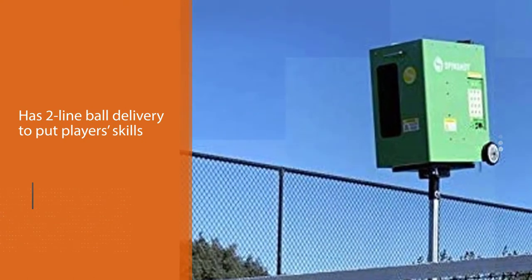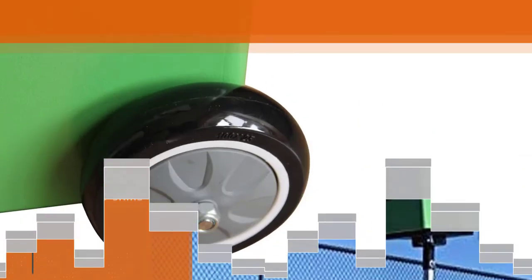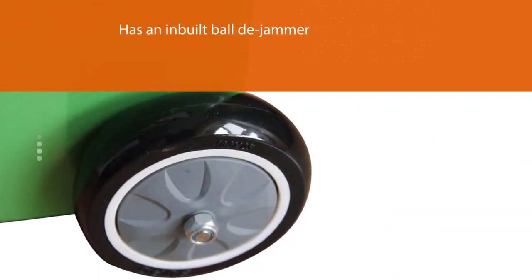The Player has two-line ball delivery to put players' skills to the test. It also has an inbuilt ball jammer for hands-free jam elimination.